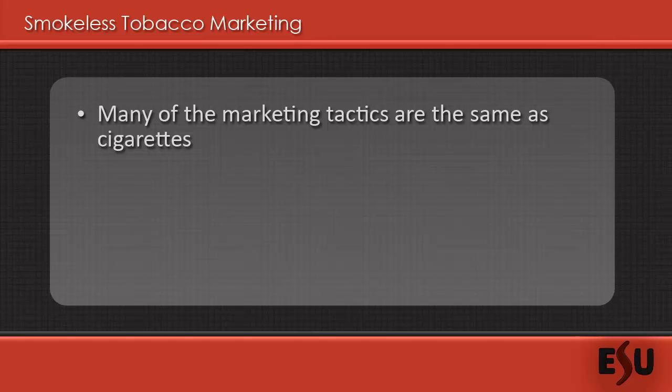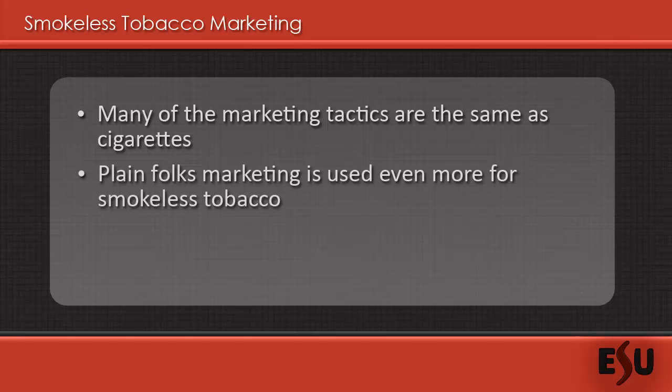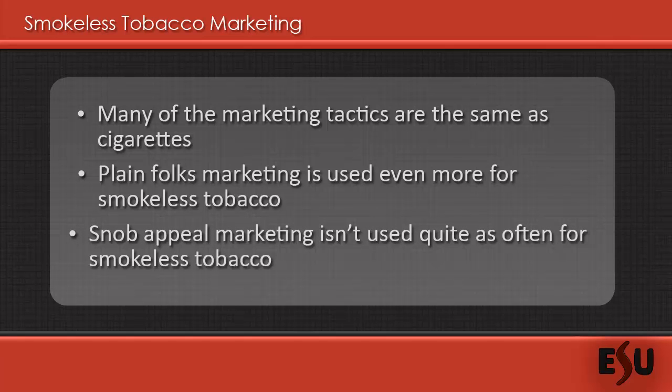Patriotism is quite common and involves suggesting that users should purchase a product to demonstrate pride in their country. The plain folks' marketing tactic is particularly popular for marketing smokeless tobacco products, but some appeal is less commonly implemented. The bandwagon approach is still common for smokeless tobacco products as well.